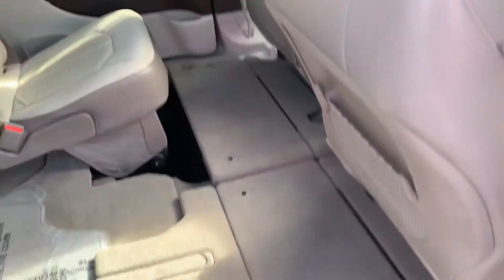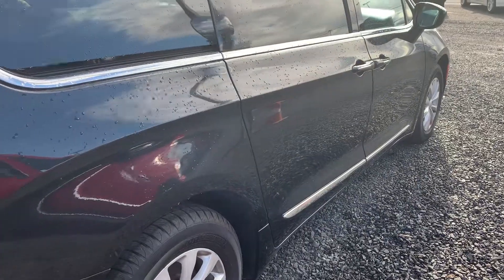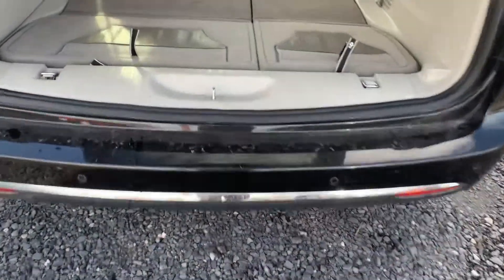AC back here. Our liftgate — sensors along the bottom so you don't hit nothing.